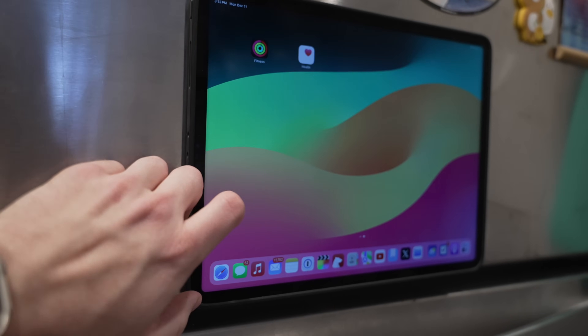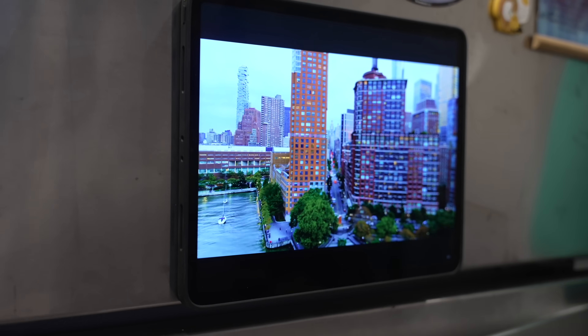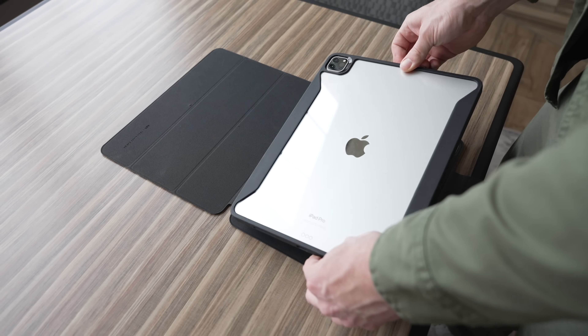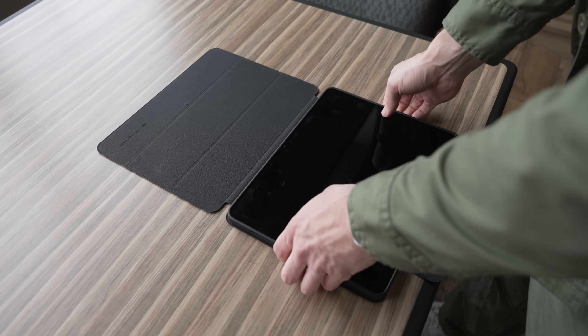You can even rotate the iPad Pro to portrait mode for a better browsing or reading experience, or for a more natural eye-level view during video calls. But hands down, the coolest thing about this case is those strong magnets, which means you can attach it to any magnetic surface. So I can literally put this thing on my fridge, watch videos while I'm cooking, or easily look up steps in a recipe. This case is so innovative it even won a Red Dot Design Award for 2023.